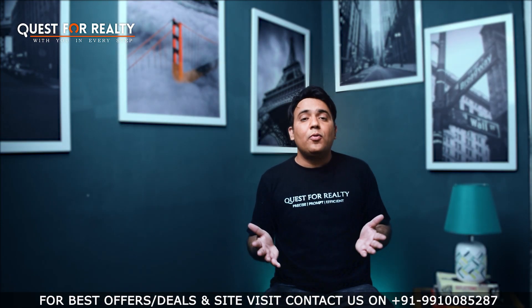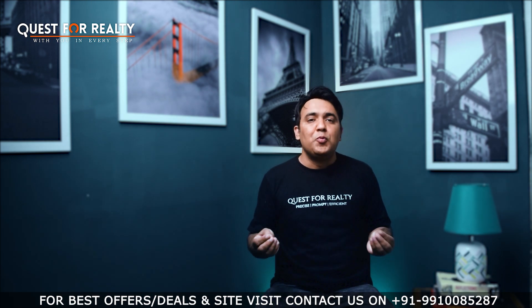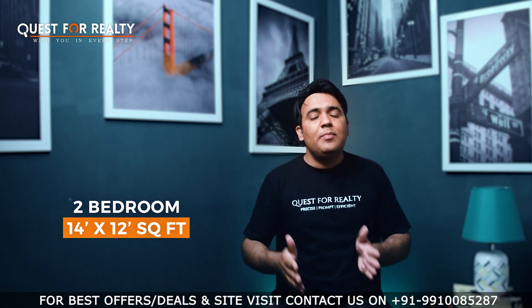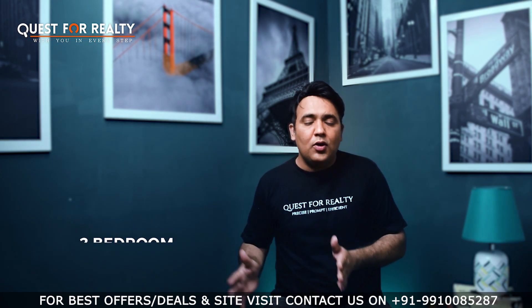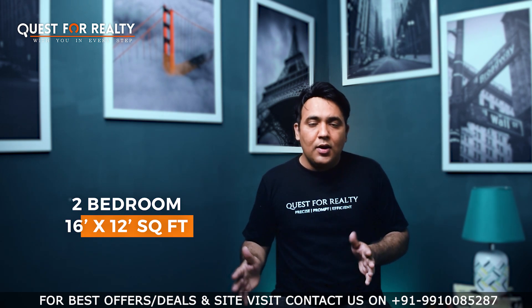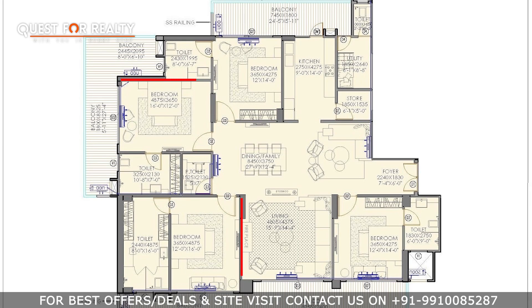Moving on to the room sizes: two rooms are 14 by 12, and the other two rooms are 16 by 12, which is huge in terms of industry standards for apartments.